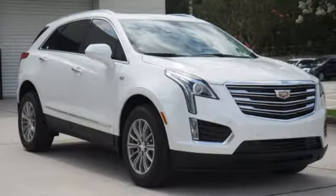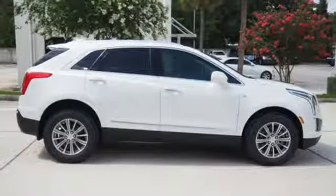Auto dimming rear view mirror, active noise cancellation, OnStar 4G LTE Wi-Fi hotspot, heated steering wheel, front and rear parking sensors and power tilt-down heated mirrors.